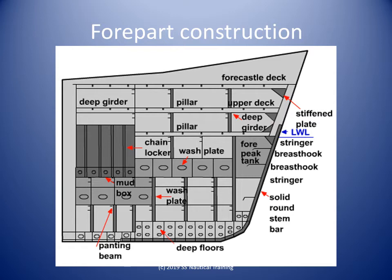Despite the multitude of stresses localized in this region, most of its structural arrangements have been kept in line with the chief problems of panting and pounding, as these are the two most grave problems encountered in this case, proving to be the causal factors for most of the ship's structural failures.